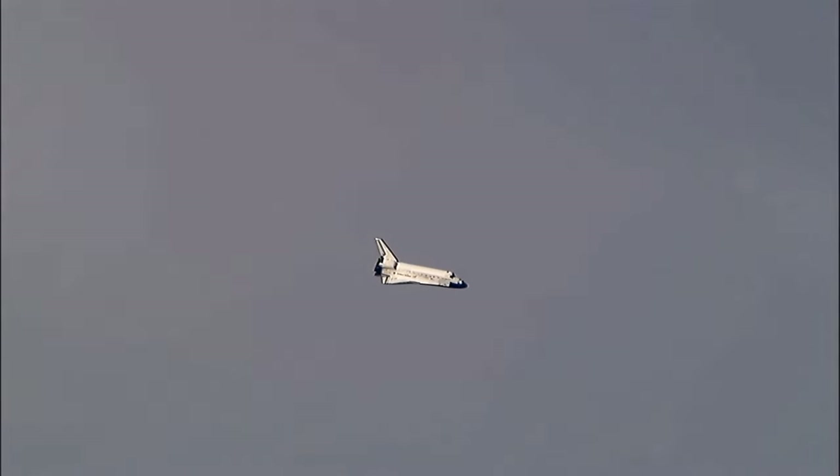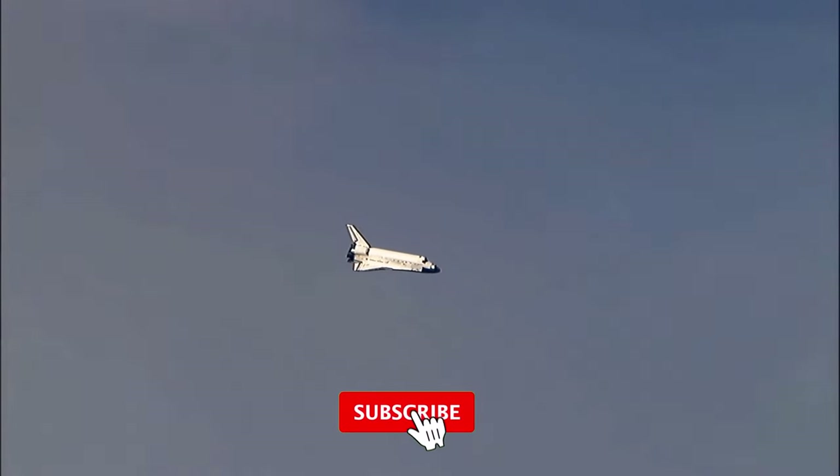As the Space Shuttle re-enters Earth's atmosphere, it faces extreme heat and pressure. To protect itself, it is covered with a special heat-resistant material called the Thermal Protection System. This shields the spaceship and keeps it from burning up during re-entry.